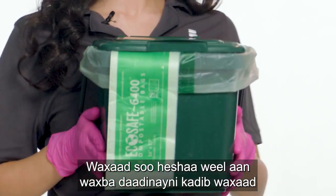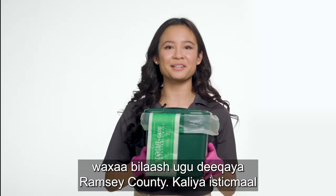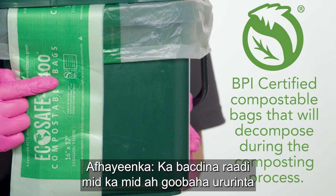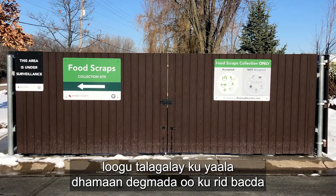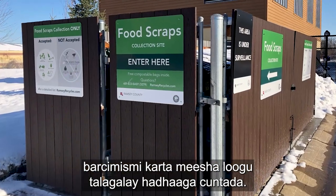Find a leak-proof container and then line it with a compostable bag provided for free by Ramsey County. Only use bags with this logo. Then find one of our several collection sites located throughout the county and drop your filled compostable bag in the food scraps dumpster.